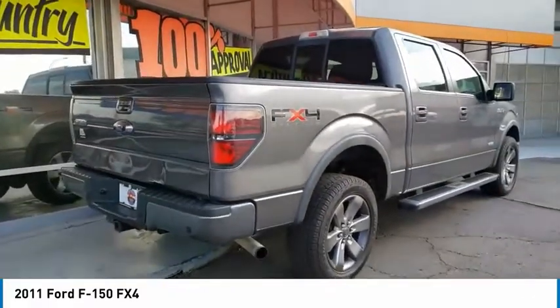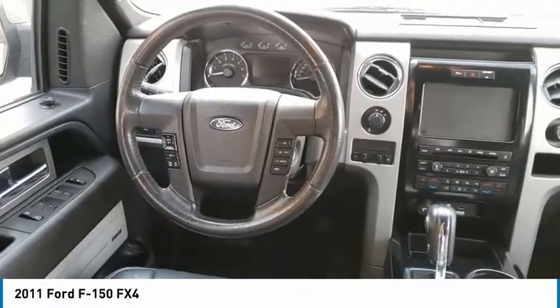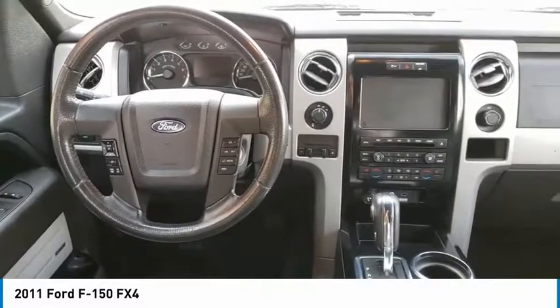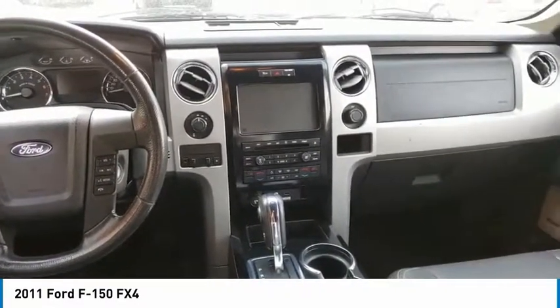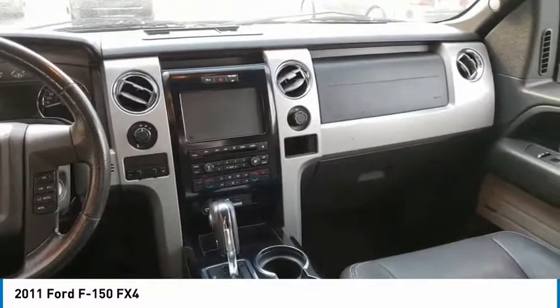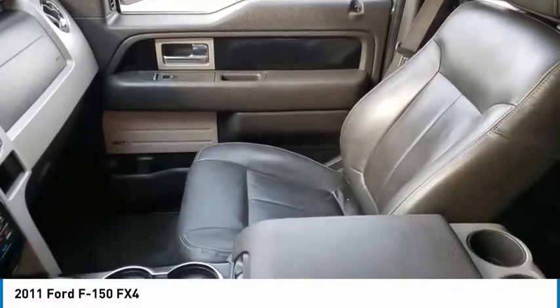Here are some of this vehicle's great options: electronic stability control, traction control, remote keyless entry, rear step bumper, fog lights, four-wheel disc brakes, front wheel independent suspension, secure lock anti-theft ignition, PATS, outside temperature gauge, speed control.